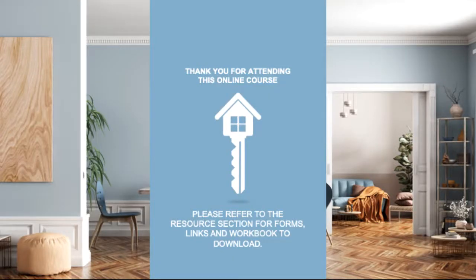This concludes the session on 'Where to Start.' Thank you for attending — we hope you found the information informative. Please refer to the resource section for forms, links, and the workbook to download. We look forward to seeing you in the next session titled 'When I Have a Government-Backed Loan.'